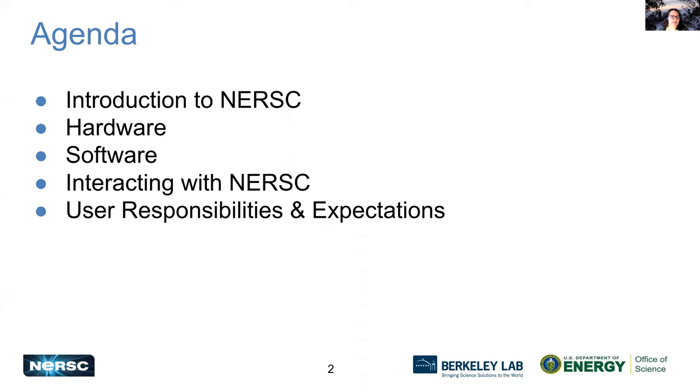In my part of the presentation, I'm going to have an introduction to NERSC — what we are, what we do. We're going to talk about our hardware and our software, how you can interact with NERSC, and user responsibilities and expectations.